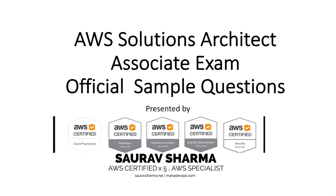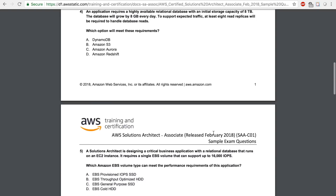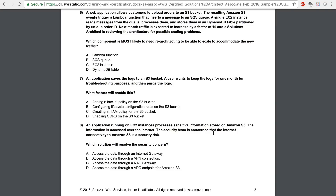Hello everyone. In my last video I solved about 5 AWS Solutions Architect Associate Exam sample questions. And in this video I will be solving 5 more sample questions for the Associate Solutions Architect Exam. I'm going to be resuming from question number 6 because I left off after question number 5 in the first part.